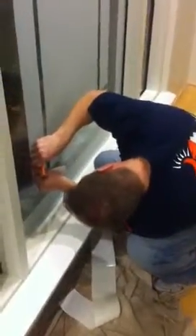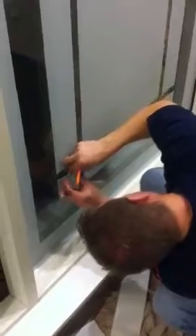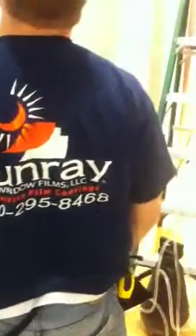And there you have it, ladies and gentlemen. Got to get the finished product in there. One little piece here. Got it. Turn around, John. Let me see your bag. It would be Sunray Window Films — 800-295-8468. Get your decorative films.